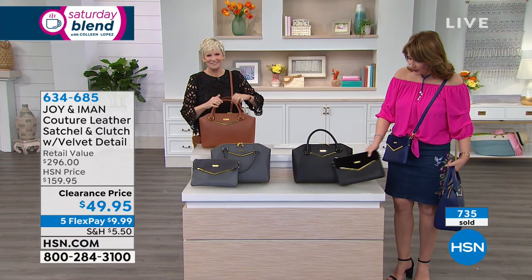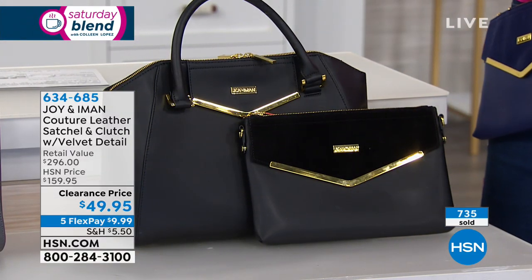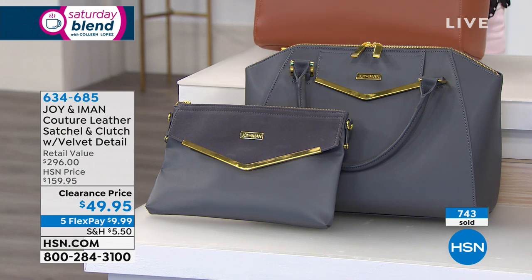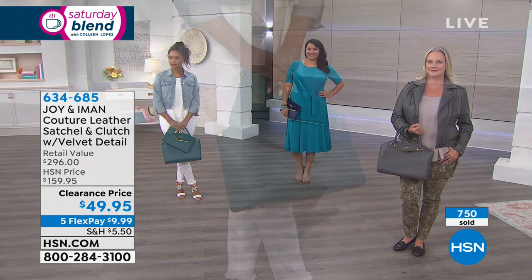Look at the black — how pretty. If you need a beautiful black bag, the black looks like a million bucks. And then I love this platinum — look at that platinum color. Joy and Iman know color. Every time over the years they brought us different beautiful fashions and accessories, they study the trends, they study colors.